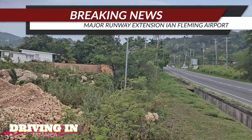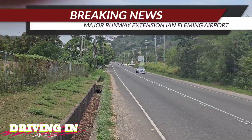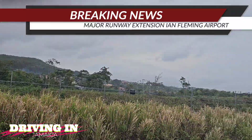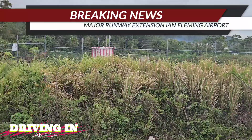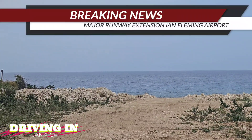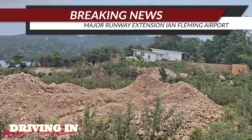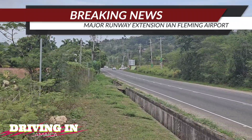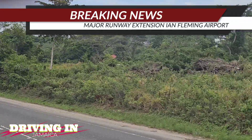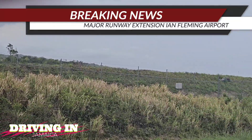Located in Boscobel, St. Mary, roughly 10 kilometers east of Ocho Rios, Ian Fleming International Airport (OCJ) is undergoing a critical expansion to establish it as Jamaica's third fully functioning international airport. Originally named Boscobel Aerodrome, the airport has seen incremental growth since its international rebranding in 2011. Its current runway designation 09/27 measures approximately 4,769 feet or 1,453 meters — sufficient only for small jets and regional aircraft.